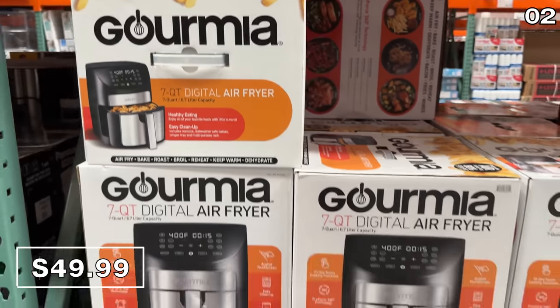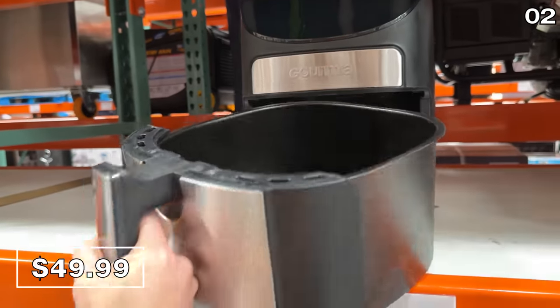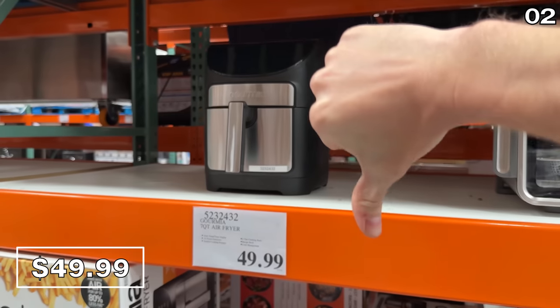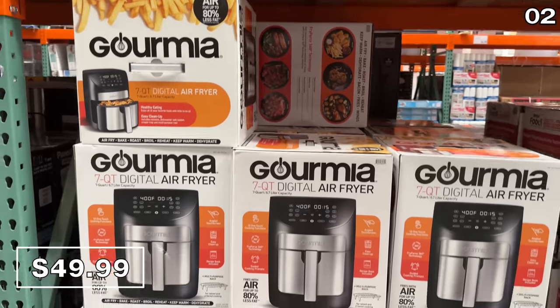Point two on my list begins with a purchase you might want to avoid. It's this extremely popular, well-reviewed Gourmet air fryer for $50. If you can wait a few weeks, the price will drop back to $40 like it always seems to do.